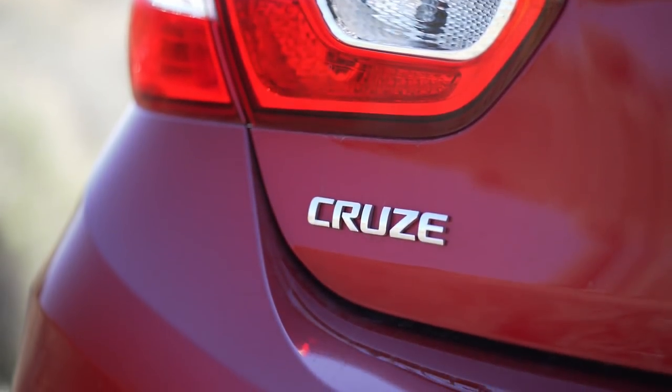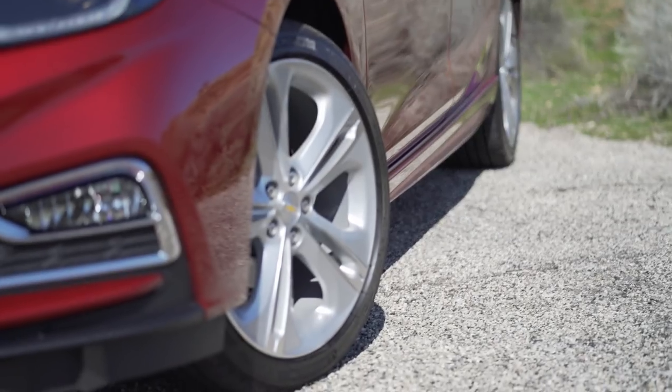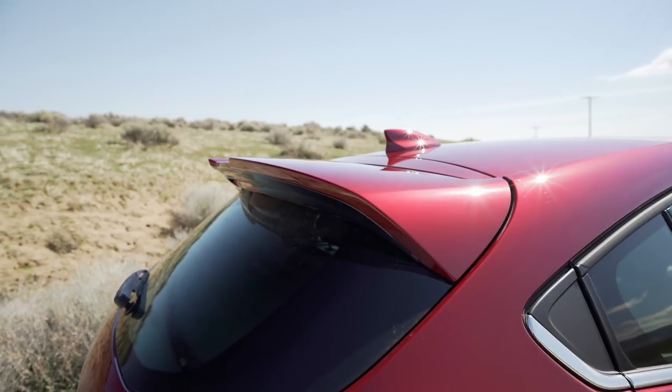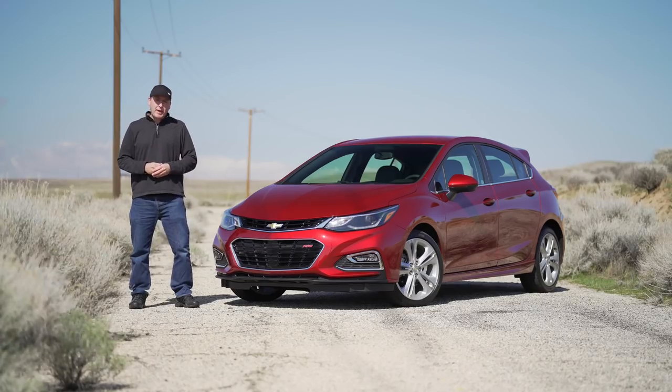The hatchback diesel does come with a few extra goodies. You get the RS package, which ups the sporty quotient. It also has the comfort pack, which gives you heated seats, keyless entry, and some other nice amenities.